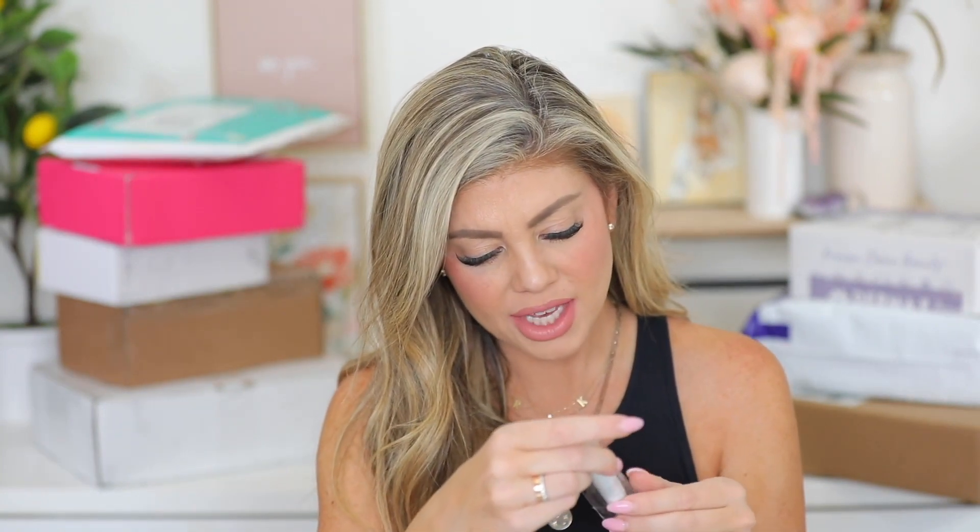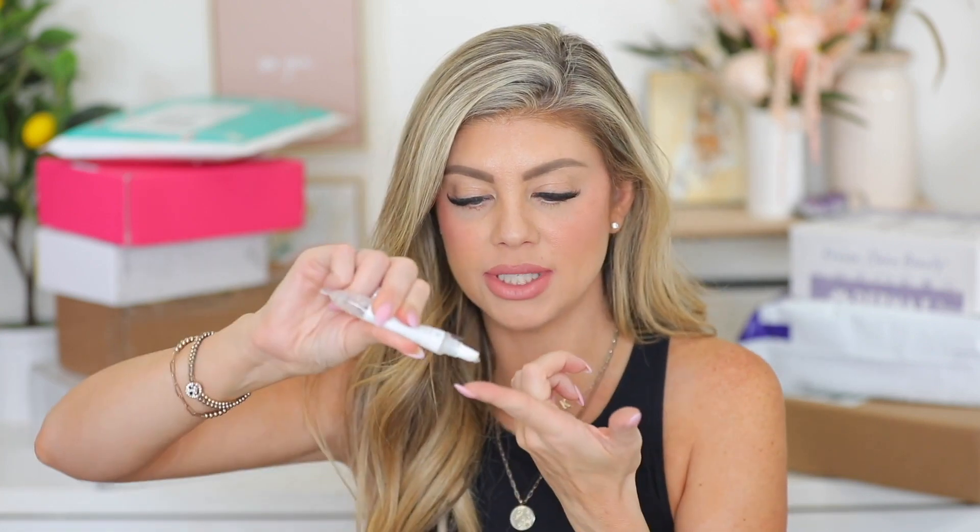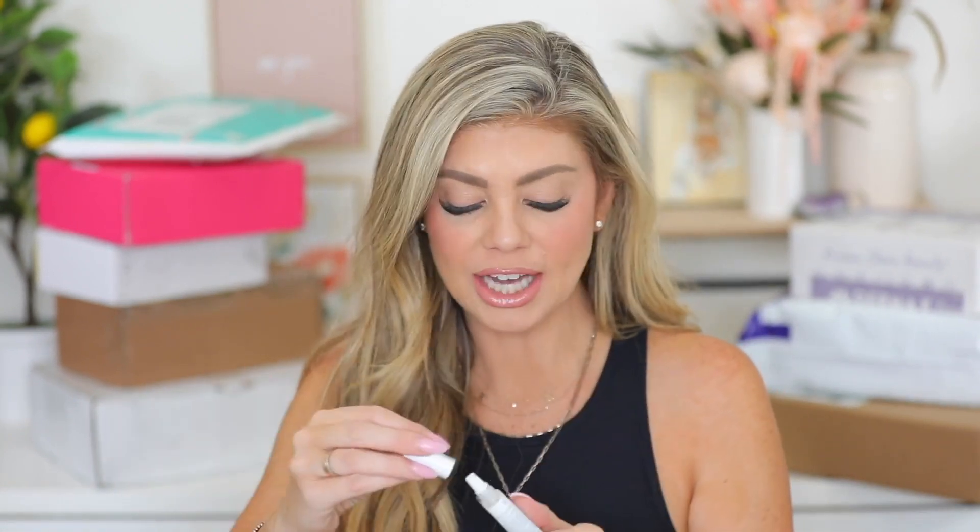Next up we have the hydrating lip gloss. It's one of the squeezy tubes. I'm going to put some on my finger because I don't want to get the applicator with lipstick on it. Oh, that's nice — that is really nice! I like the sheen that it puts on my lips, and it's not sticky or thick either. It actually has a really nice coconut scent to it.